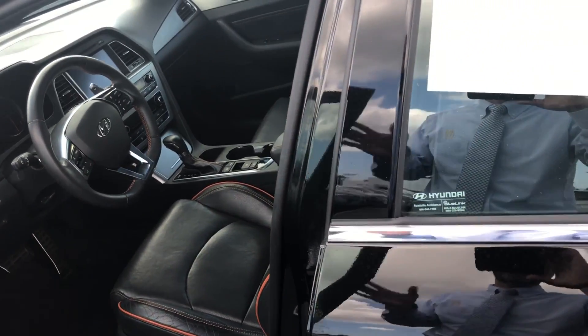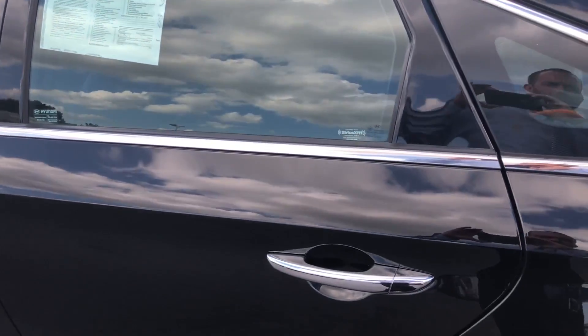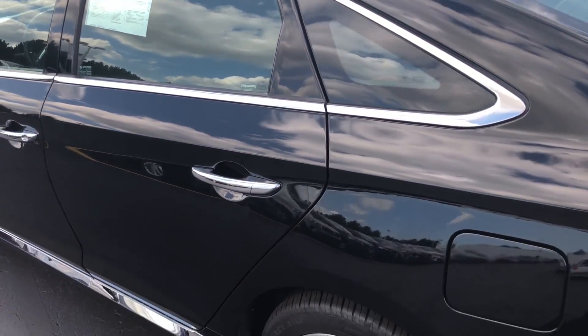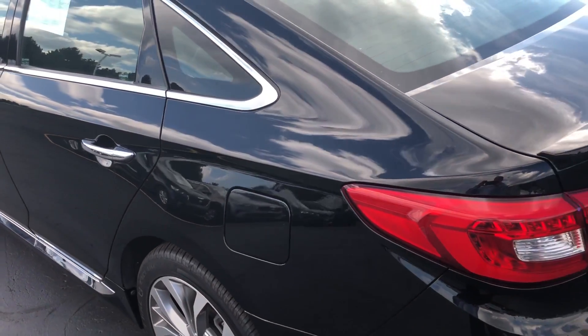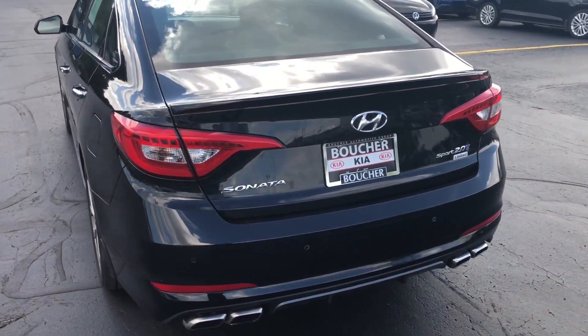It still has factory warranty left up to 60,000 miles. If you'd like to take a closer look at this vehicle, call us at 262-886-2886, and thanks for watching the video.